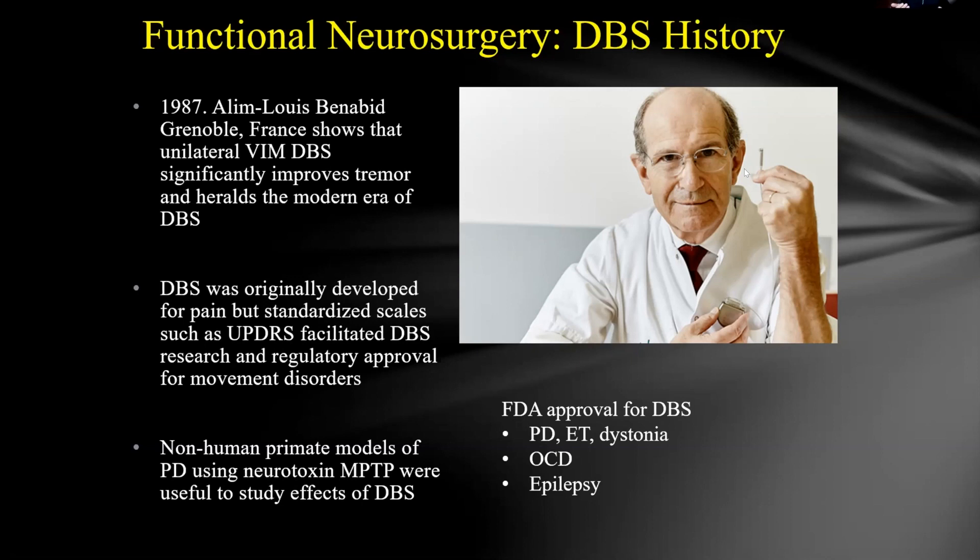Catching patients earlier keeps them functional longer. There's also evidence suggesting DBS may slow disease progression, though that remains unclear. As the disease progresses, electrode combinations, pulse width, and frequency can be adjusted in the generator to recapture symptom control — which can make it appear the disease isn't progressing. When the stimulator is turned off, the disease is in fact progressing, which is the source of some confusion around whether DBS actually slows progression.